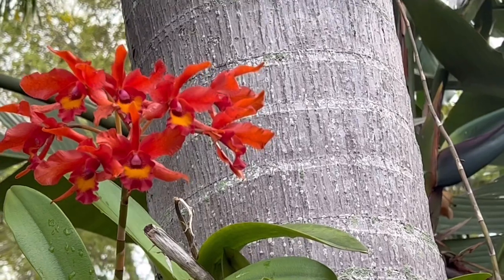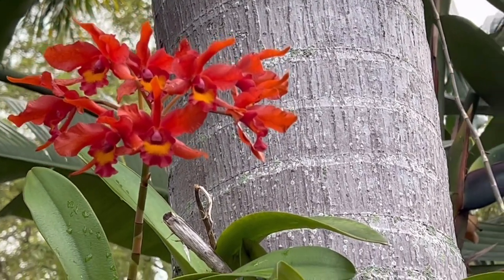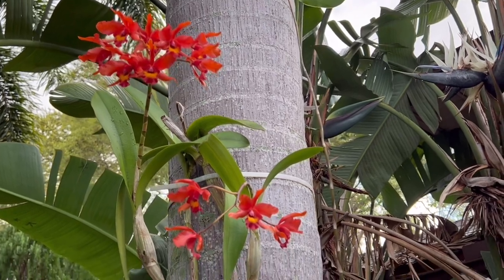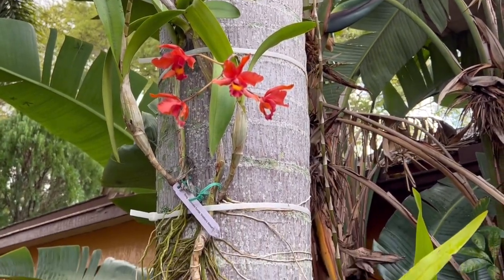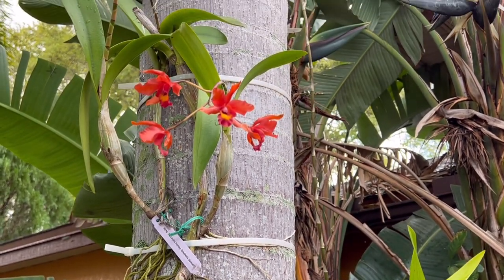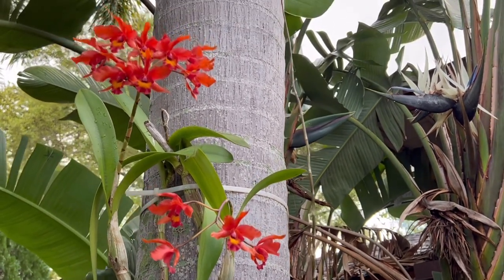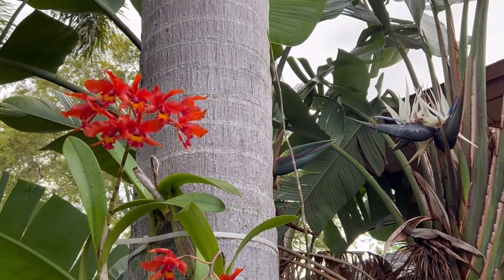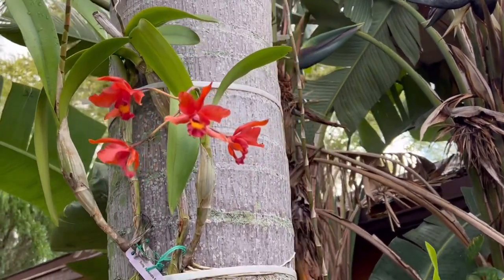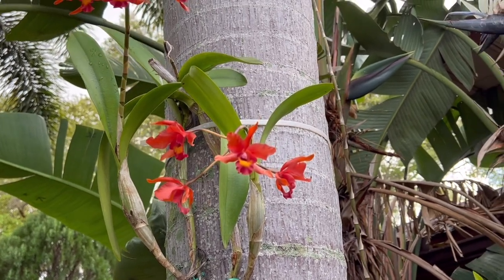I had a video before where I protected this orchid that was in spike during a three-day, 30 degrees Fahrenheit cold snap. I did a video on covering and protecting it from the 30 degrees Fahrenheit cold. This is why I protected it — it was in spike. After that it got cold again, maybe into the 40s, and I covered it again.